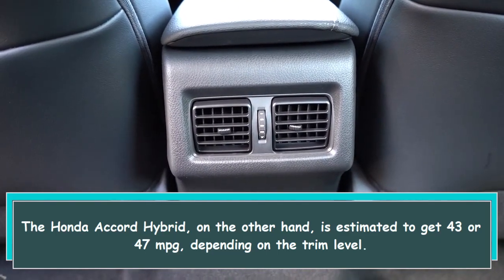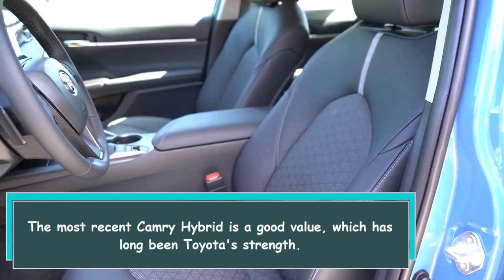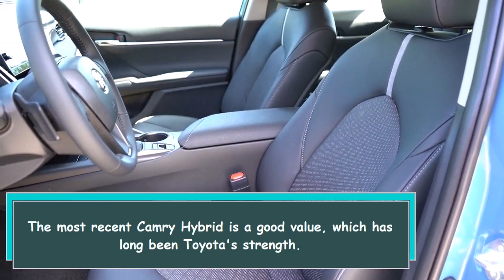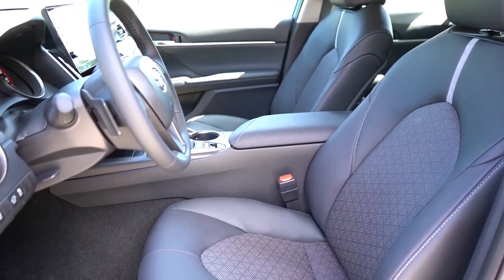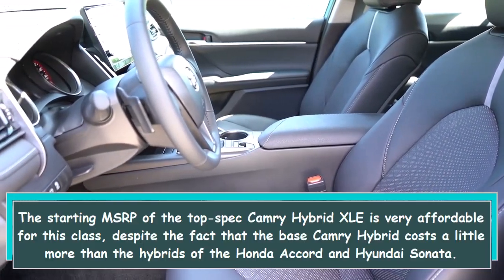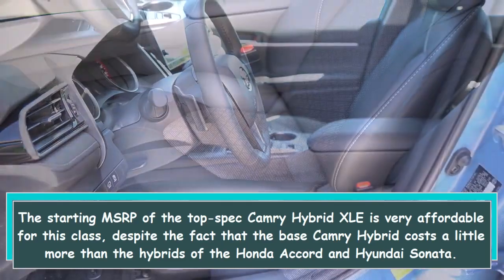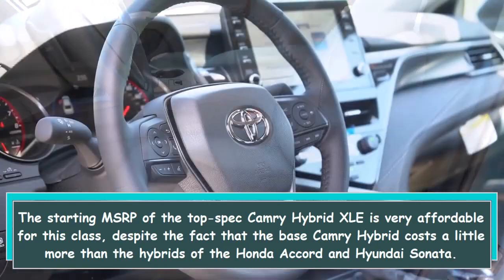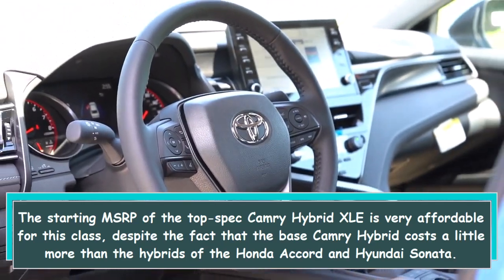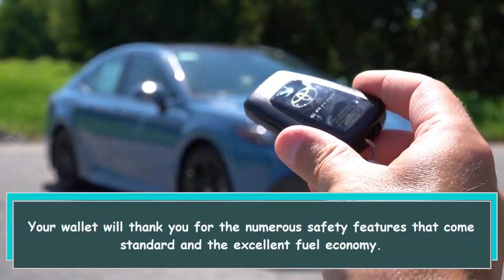The Honda Accord Hybrid, on the other hand, is estimated to get 43 or 47 MPG depending on the trim level. The most recent Camry Hybrid is a good value, which has long been Toyota's strength. The starting MSRP of the top-spec Camry Hybrid XLE is very affordable for this class, despite the fact that the base Camry Hybrid costs a little more than the hybrids of the Honda Accord and Hyundai Sonata.